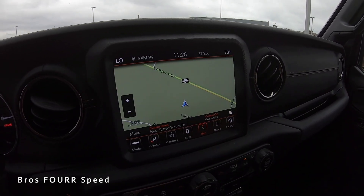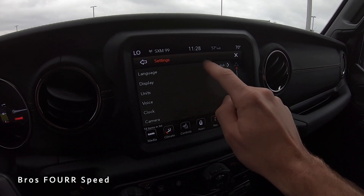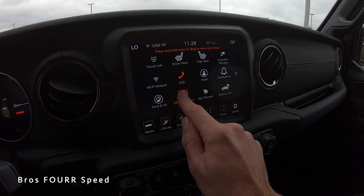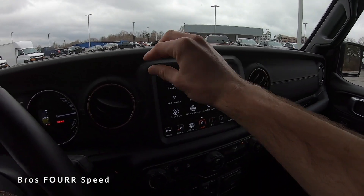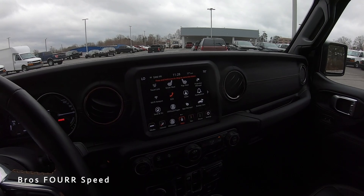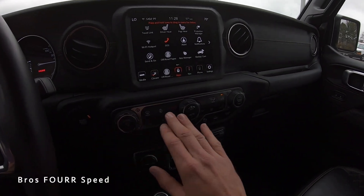The off-road pages icon can be dragged and dropped to the quick-access row at the bottom — really nice to see. There's also waterproof trim surrounding the screen, which is great protection when the top is down or doors are off.